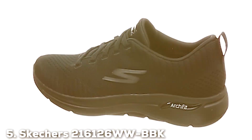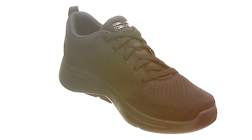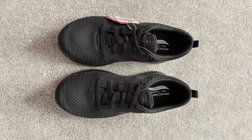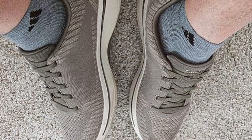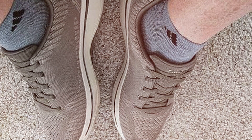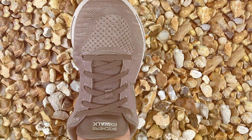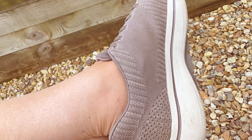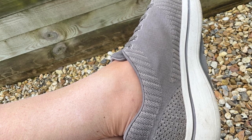Finally, the number five position is held by the Skechers 216,126 WWBBK Workout Walking Shoe. These shoes offer the perfect blend of style, comfort, and functionality, making them a must-have addition to your fitness gear. The design is sleek and contemporary, with a black and white color combination that adds a touch of elegance to your workout attire. The upper is crafted from durable materials providing exceptional support, and the cushioned insole offers superior comfort and shock absorption. Whether you're walking or hitting the gym, these shoes will keep your feet feeling great. The outsole provides excellent traction, preventing slips and falls during your exercise routine.